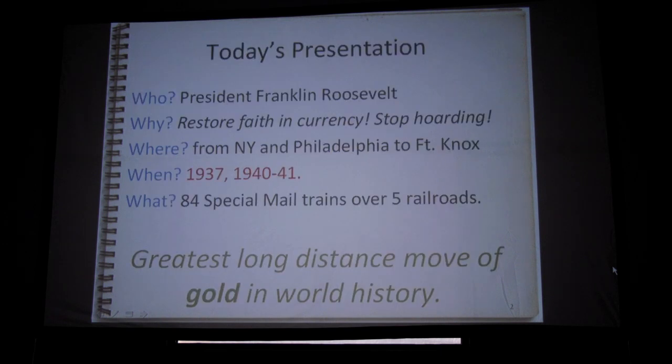Today's presentation, we're going to talk about moving gold into Fort Knox. This is kind of your newspaper who, what, where, when, why. Who did it? Franklin Roosevelt did it. The reason was the Depression — this happened in 1933 and on. They had runs on the banks, had to close banks. The gold was stored in New York and in Philadelphia, and then it happened in a couple different moves. It was 84 mail trains — you wouldn't think mail trains moving the gold bullion of the United States. The greatest long-distance move of gold bullion in history. Still is.